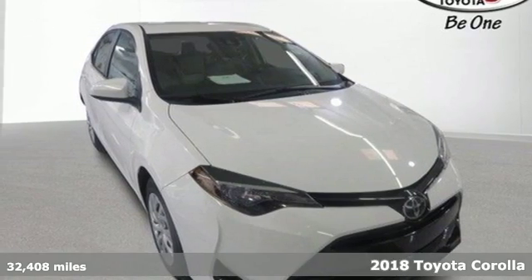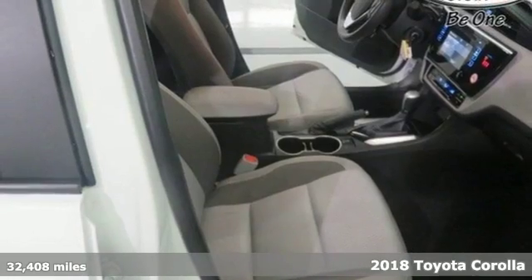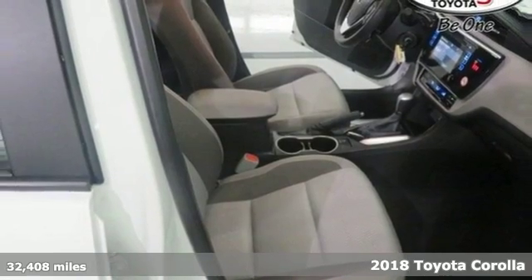Here's a certified 2018 Toyota Corolla. When you're looking for comfort, convenience, and quality, you think Toyota.